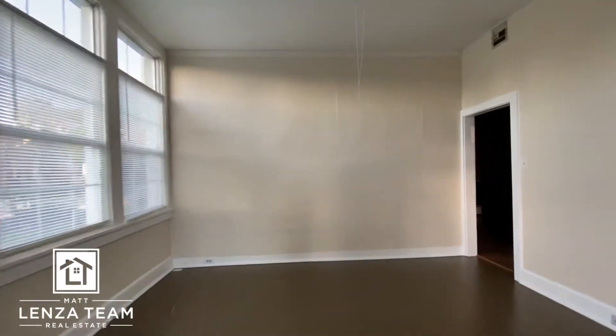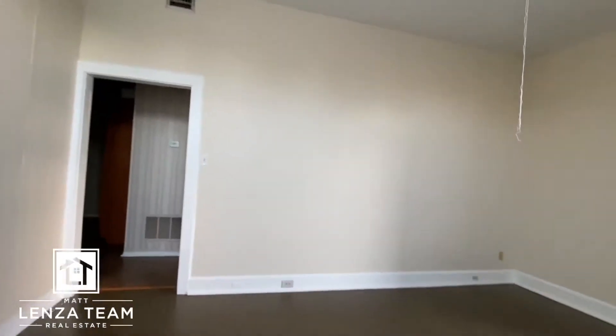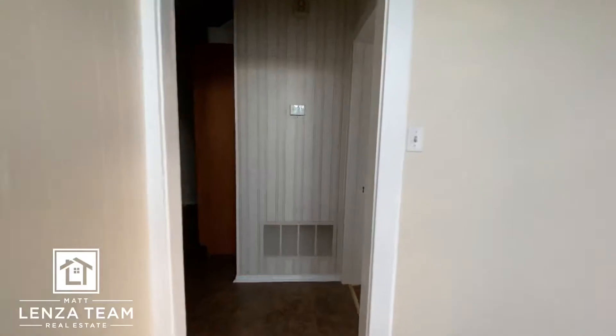Big, large room here with high ceilings — let me just spin it around so you can see that. Really, really big. It looks like painted hardwood floors here.